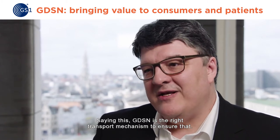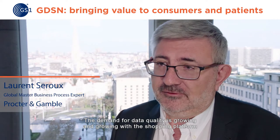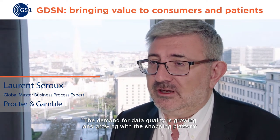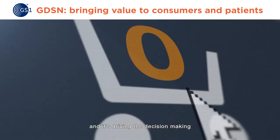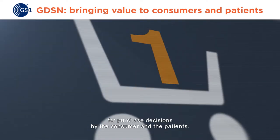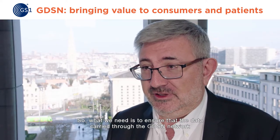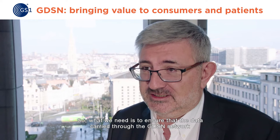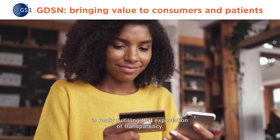GDSN is the right transport mechanism to ensure that. The demand for data quality is growing and growing with the shopping platform, and it's driving a lot of the decision making for purchase decisions by the consumer and the patient. So what we need is to ensure that the data carried through the GDSN network is really fulfilling that expectation of transparency.